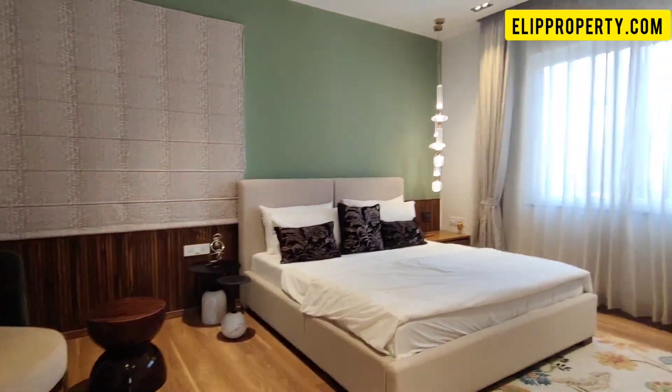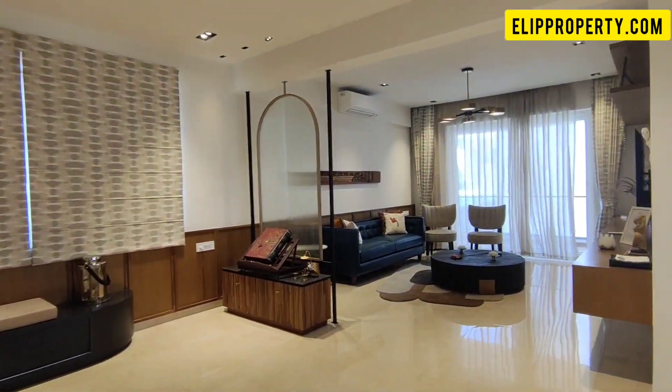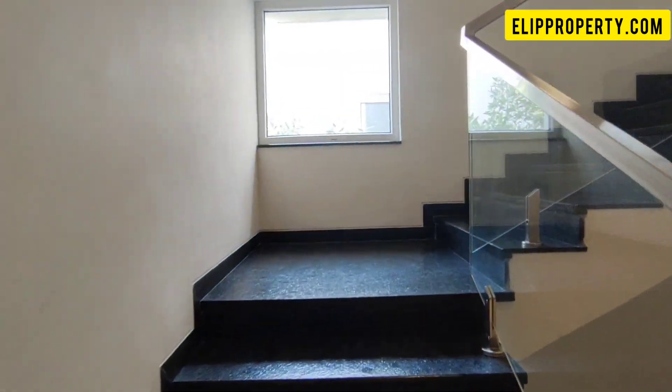The project has 300 square yard villas with a total of 224 units. Almost 85% of the units have been sold out, and only 10 to 12 units are still available.